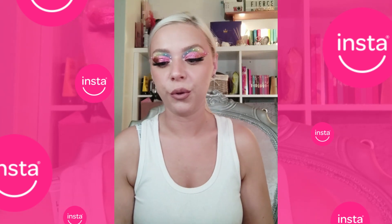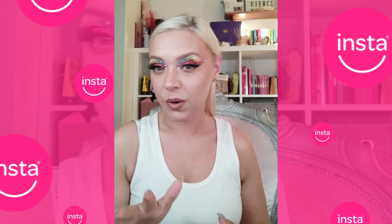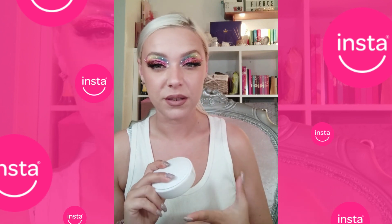Hi guys, so I wanted to come and do a quick shorter version of my InstaSmile journey video. Obviously if you haven't seen the full one there is one on my YouTube channel, it's like a good 10-15 minutes long, but I thought I'd come on and do a shorter version of it.